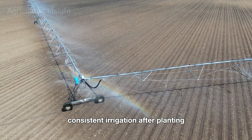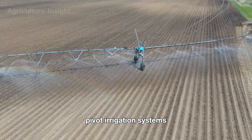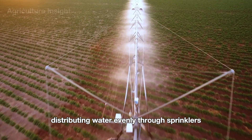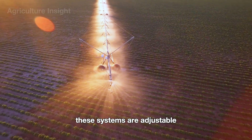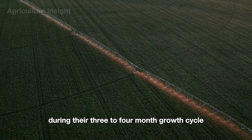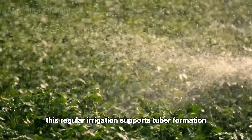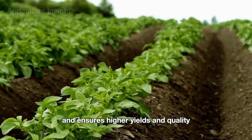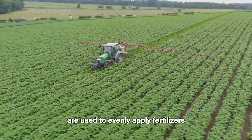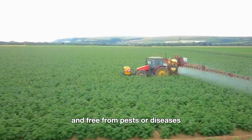Consistent irrigation after planting is essential to support healthy growth and ensure the optimal development of potatoes. Pivot irrigation systems efficiently water potato fields by rotating around a central pivot, distributing water evenly through sprinklers. These systems are adjustable, ensuring the ideal amount of water for crop needs. During their 3-4 month growth cycle, potatoes require consistent watering of about 1-2 inches per week. This regular irrigation supports tuber formation, prevents drought stress, and ensures higher yields and quality. Spraying machines on potato fields are also used to evenly apply fertilizers, pesticides, and herbicides, ensuring the crops remain healthy and free from pests or diseases.